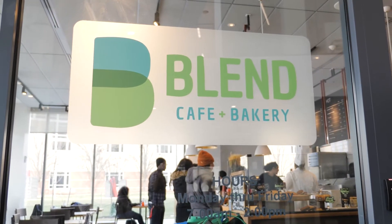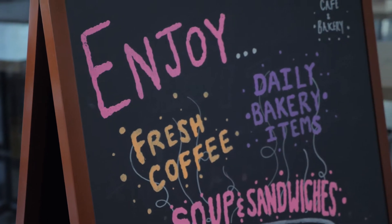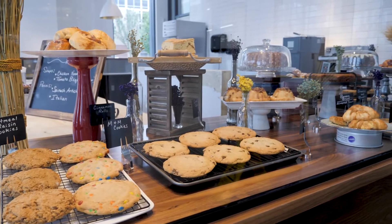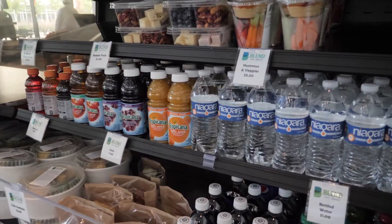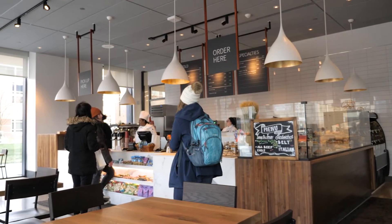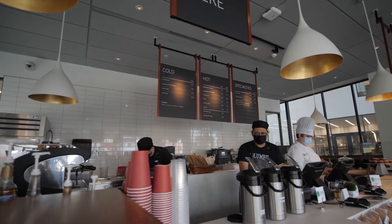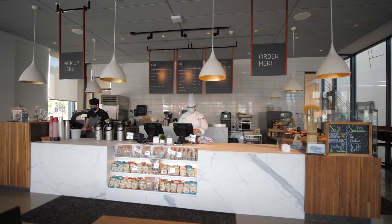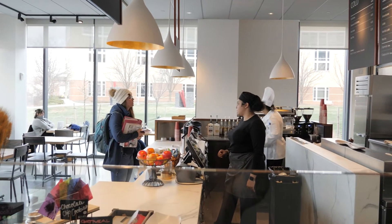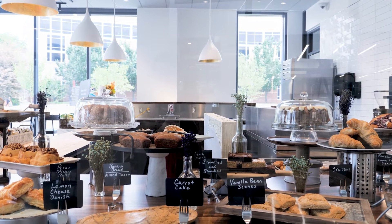And then we go to Blend Cafe and Bakery. This is open to the public when classes are in session. We serve scratch-made baked goods, homemade soups, salads, sandwiches, and grab-and-go snacks. You can order online or at the counter. Blend is professionally staffed with a certified executive chef, a certified baker, as well as professional baristas. Students have the opportunity to work here two to four hours, once or twice a week for class credit.